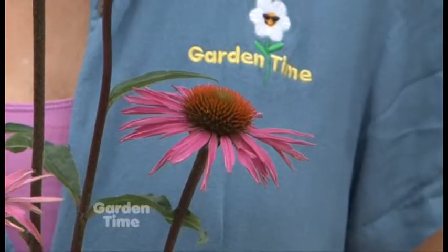This week's plant pick is brought to us by Skagit Gardens and we're at Al's Garden Center in Sherwood. The plant pick this week is Echinacea picabella, and it's a really pretty, just a little bit different Echinacea.